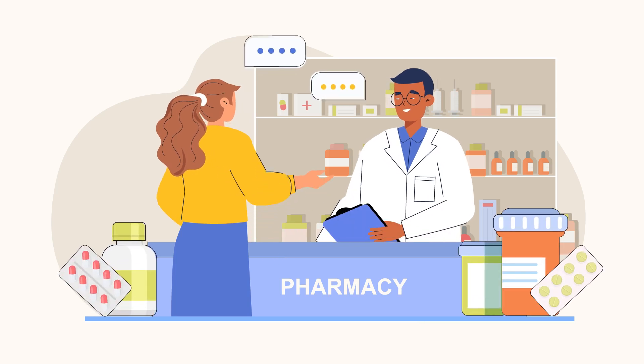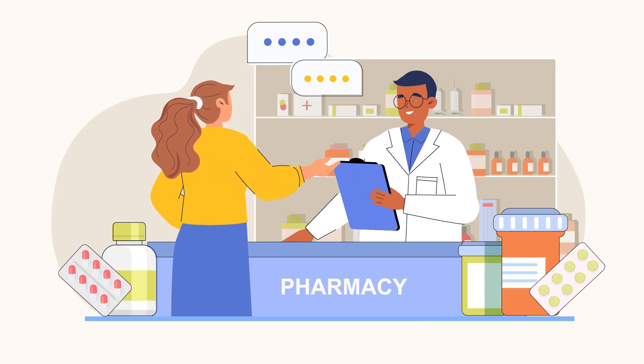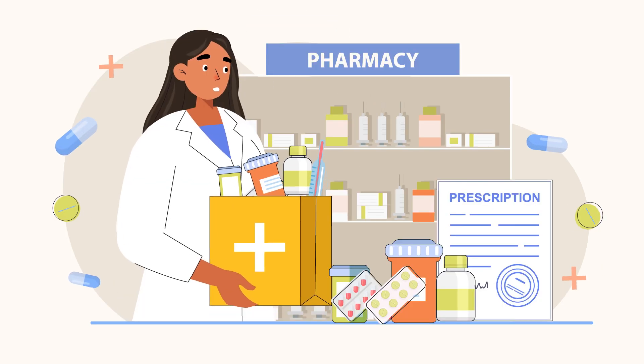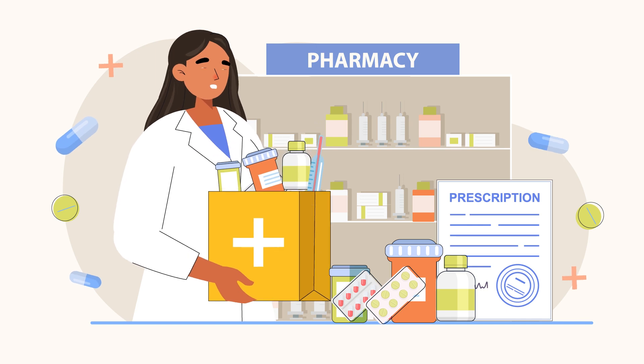An LTC pharmacy provides specialized medication services and management for long-term care patients. Different from retail pharmacies, LTC pharmacies face a very specific set of billing challenges and intricacies that can affect the efficiency of their operation.